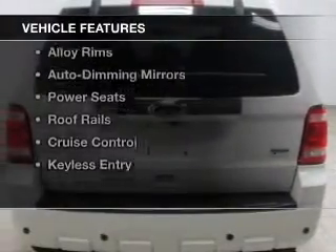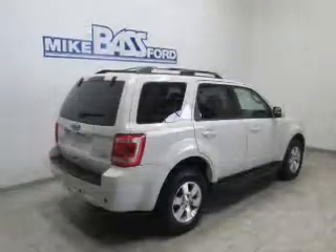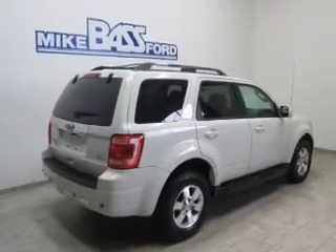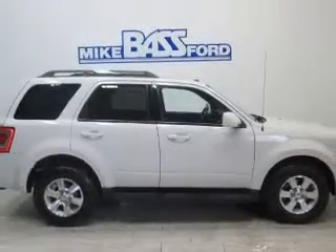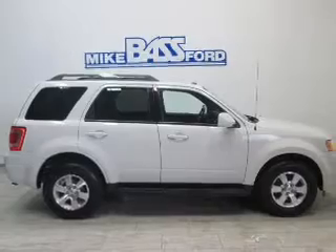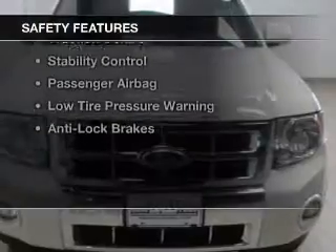The features include leather seats, heated seats, a satellite radio, steering wheel controls, alloy rims, auto dimming mirrors, power seats, roof rails, cruise control, and keyless entry.